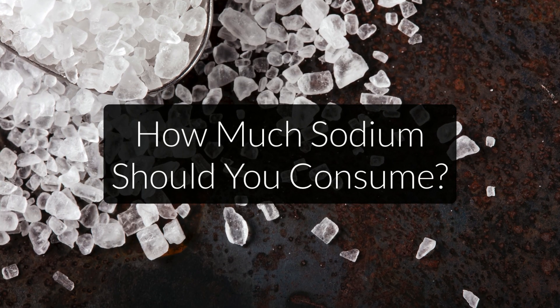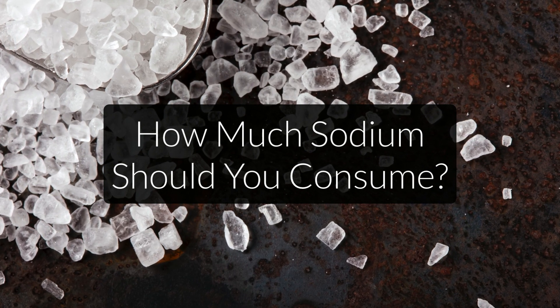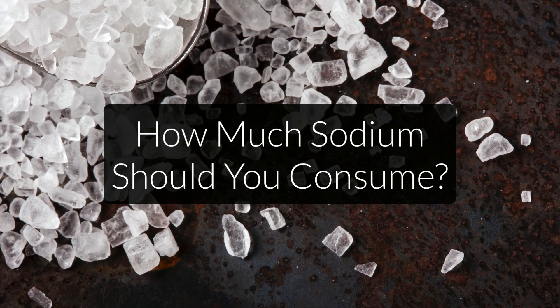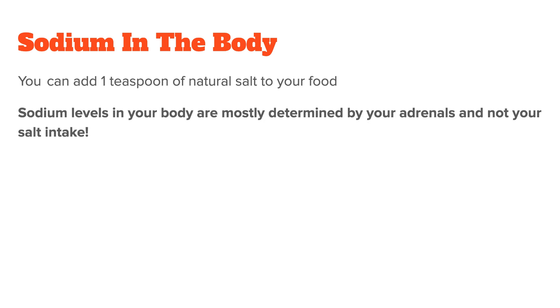This brings us to the question of how much sodium you need and how much you should take. You generally don't need sodium supplements because they will literally be expensive table salt. Instead, get a quality unrefined salt. The sodium RDA for healthy adults is a maximum of 2,300mg, which is about a teaspoon of salt — you can add this to your food over the course of the day. Keep in mind that the sodium levels in your body are mostly determined by your adrenals and not your direct salt intake. To measure sodium levels in the body, I suggest you get a hair analysis instead of a blood test, as I do for most other minerals.